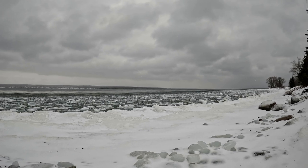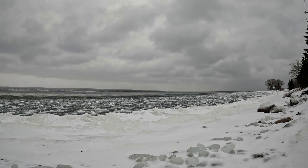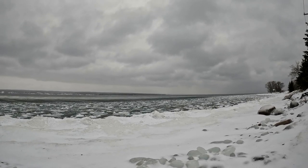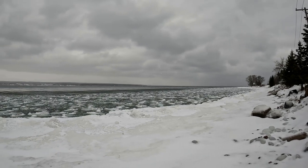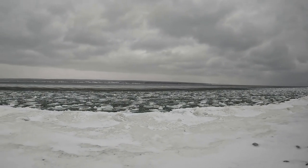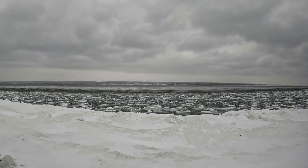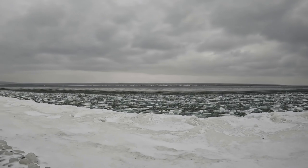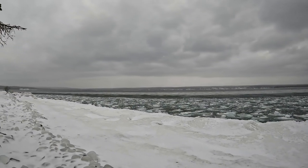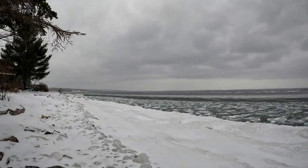I don't know if you can see them, but they're out there bobbing in the waves — I think they're some kind of duck. Look at the water undulating, the waves. It's snowing a little bit here and the wind is picking up a bit.